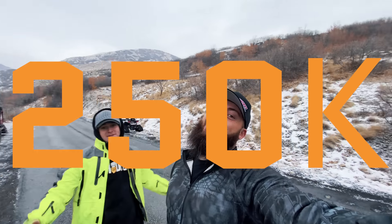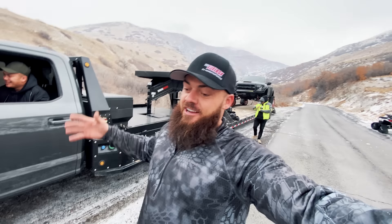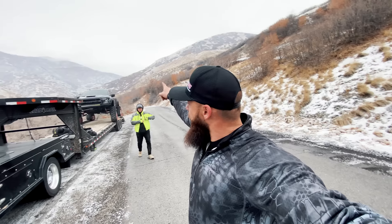We hit 250,000 subscribers! The whole way up that canyon road he got stuck — apparently he slid off the road in a drift. So the big exciting part of today: I wasn't going to show you this yet, I was saving this for a completely different video, but I feel like now is the time.